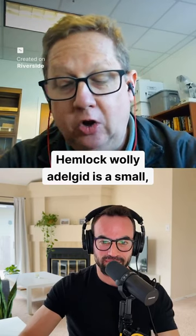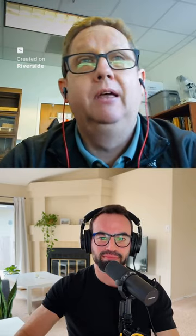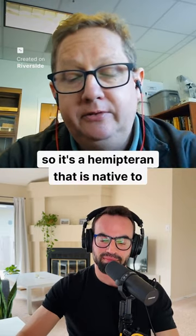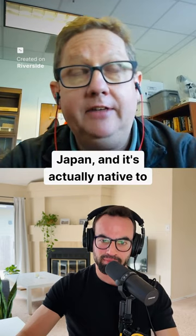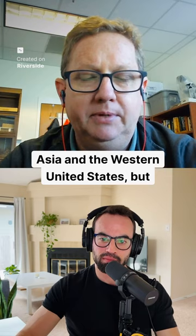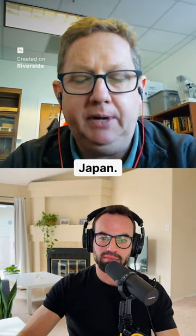Hemlock woolly adelgid is a small, aphid-like insect — it's a hemipteran that is native to Japan. It's native to Asia and the western United States, but the particular adelgid we have here in eastern North America came from Japan.